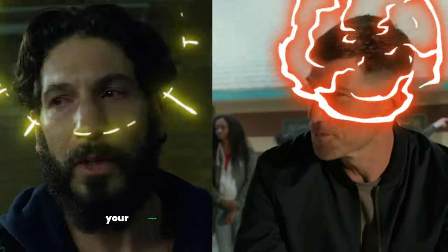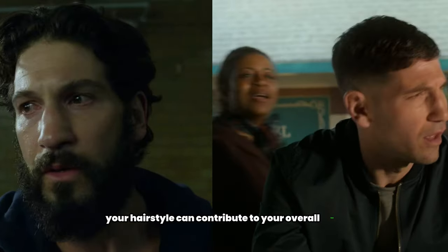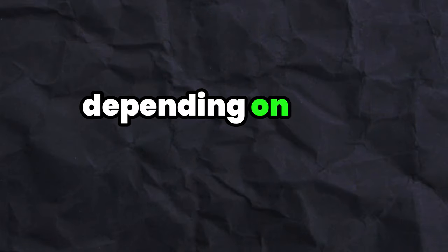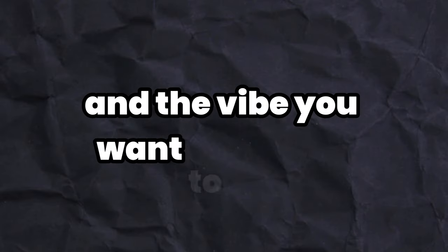7. Hairstyle. Your hairstyle can contribute to your overall look. Consider sleek and polished hairstyles, or even a messy, relaxed look, depending on your personal style and the vibe you want to convey.